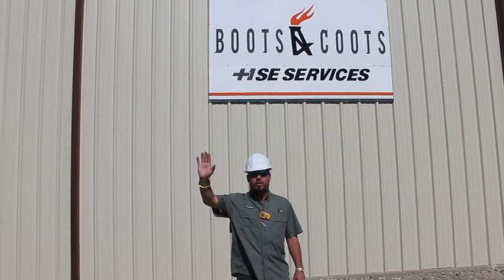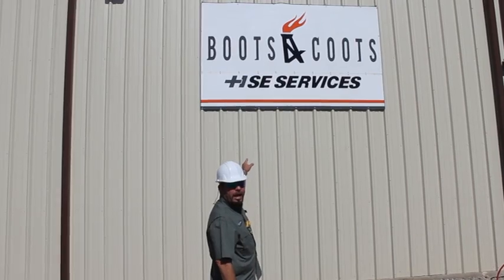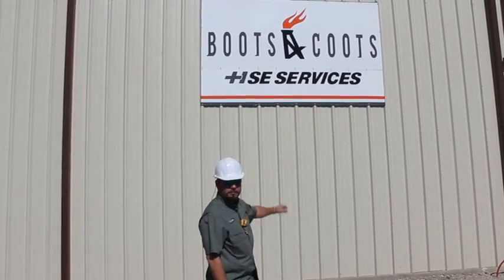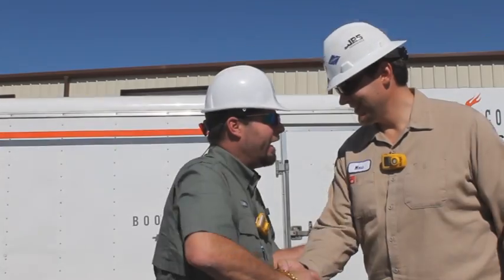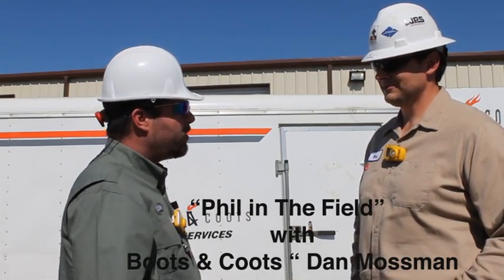Hi, this is Phil in the Field with Texas Oil & Gas Magazine. We're here talking to Boots & Coots HSE Services. We're here with Dan Mossman with Boots & Coots, and he's going to tell us about what y'all do.